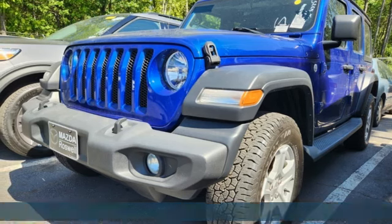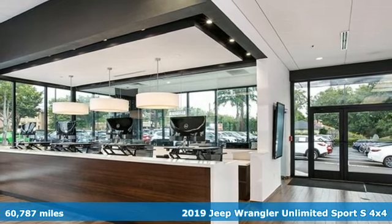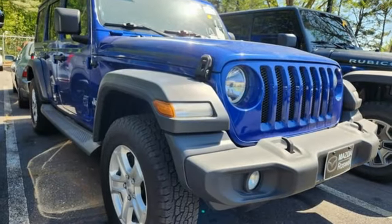Here's a 2019 Jeep Wrangler Unlimited. This Wrangler is the right balance of style and purpose, and with four doors, it's easy for everyone to join in on the fun. Plus it offers an exciting list of features.